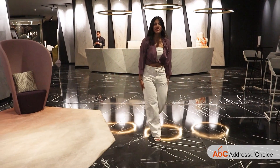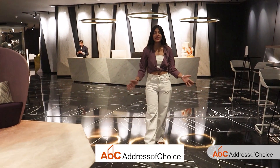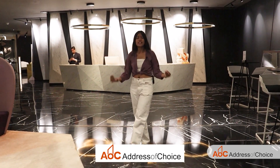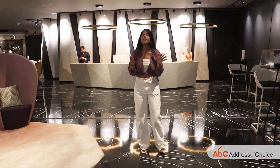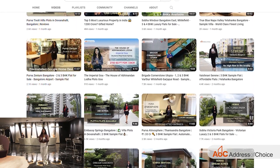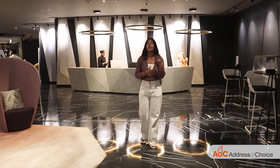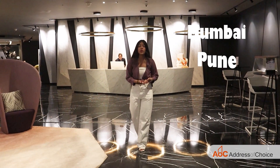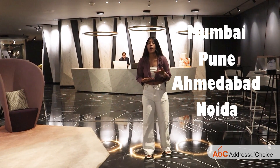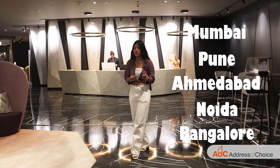Hello everyone, I'm Manshuka Bansal, your host for today and you are watching Address of Choice. Address of Choice is the best place for your virtual flat hunting experience as we provide you with a detail-oriented overview of different properties in different cities. We have covered Mumbai, Pune, Ahmedabad, Noida, Bangalore and there are still many more cities to cover, so stay tuned.